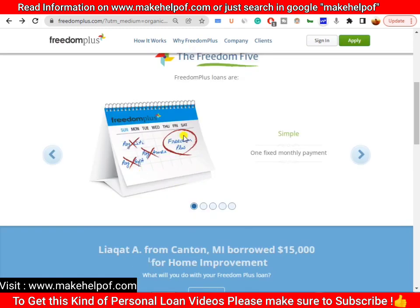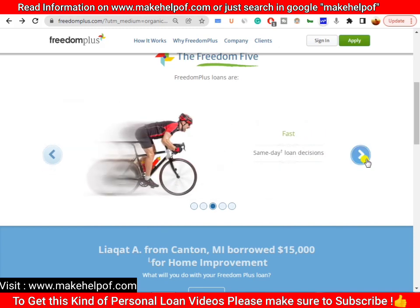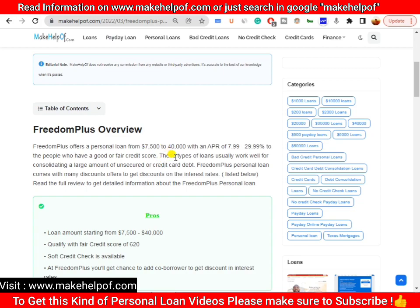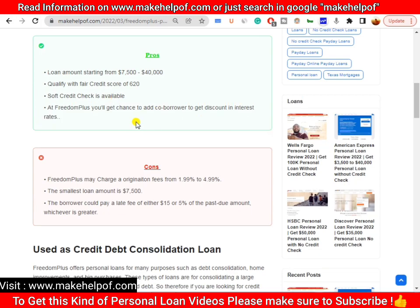FreedomPlus describes itself as offering simple personal loans — a personal service from real people who care — with fast or same-day funding. If you apply now, your application will be reviewed in two to three hours, a decision will be made, and the money will be credited to your bank account within the same day. FreedomPlus offers loans from seven thousand five hundred dollars to fifty thousand dollars with an APR of seven point nine percent to twenty-nine point nine percent, which is competitive compared to other lenders.